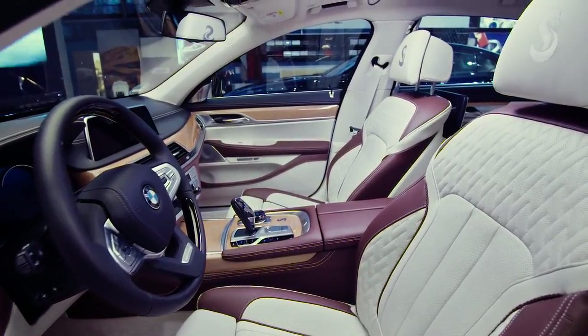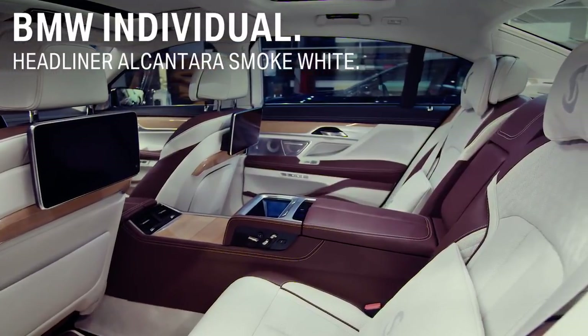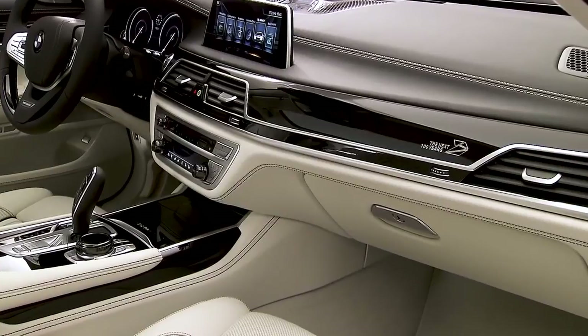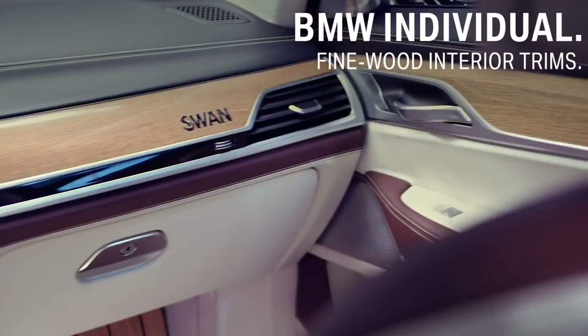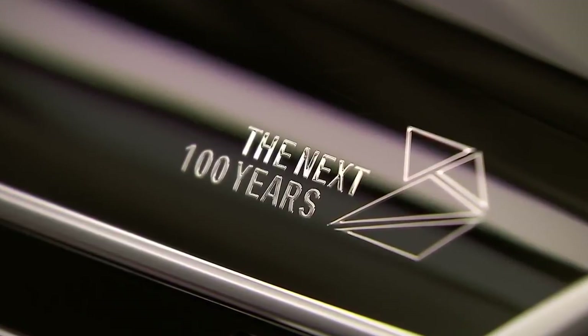Match your vehicle's headliner to the rest of the car, like here in Alcantara Smoke White. There are many options when it comes to the interior trim. You can choose from plenty of fine wood trims, piano finish black, or even come up with your own extravagant ideas.